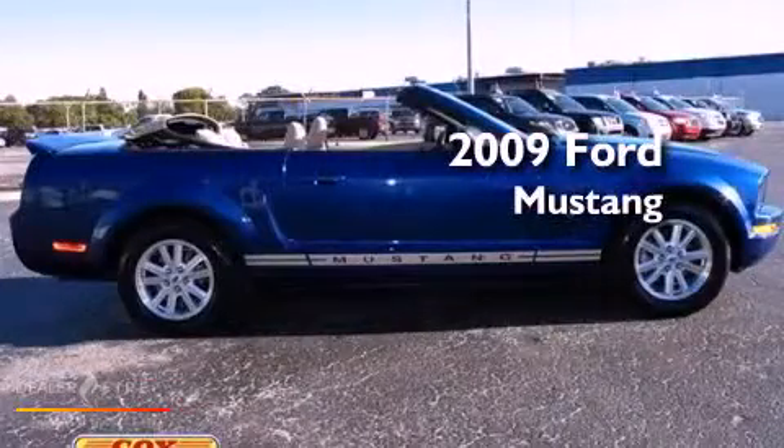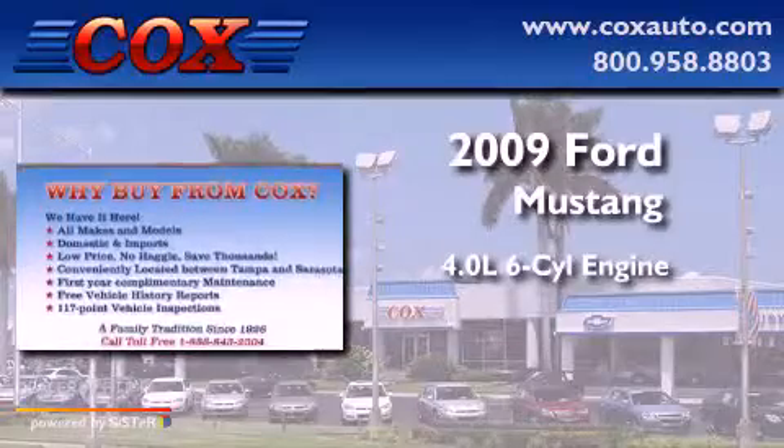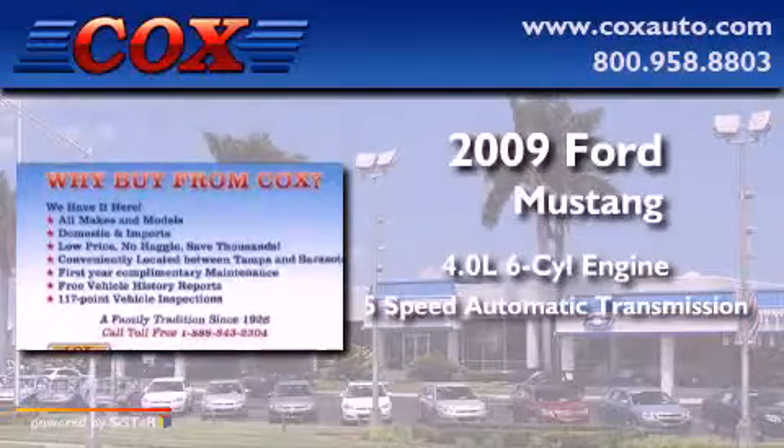This is a 2009 Ford Mustang. It features a 4.0 liter 6-cylinder engine and a 5-speed automatic transmission.